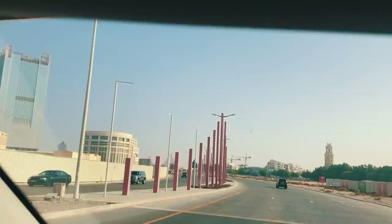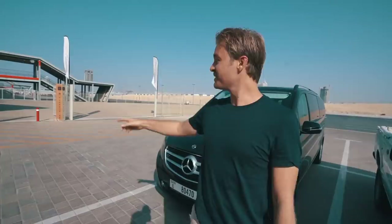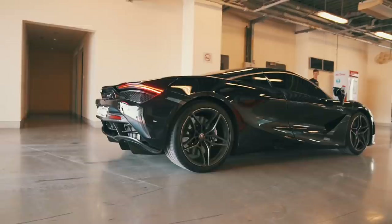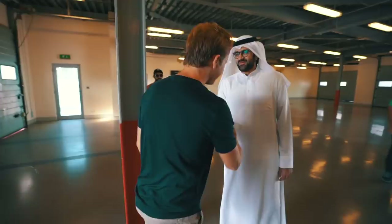Morning, welcome to the Dubai Autodrome. I already saw the back of the Senna in the garage there, so I'm gonna go check it out now and then go have some fun. You've all seen the Senna already on my YouTube — everything under control — have another look at this.